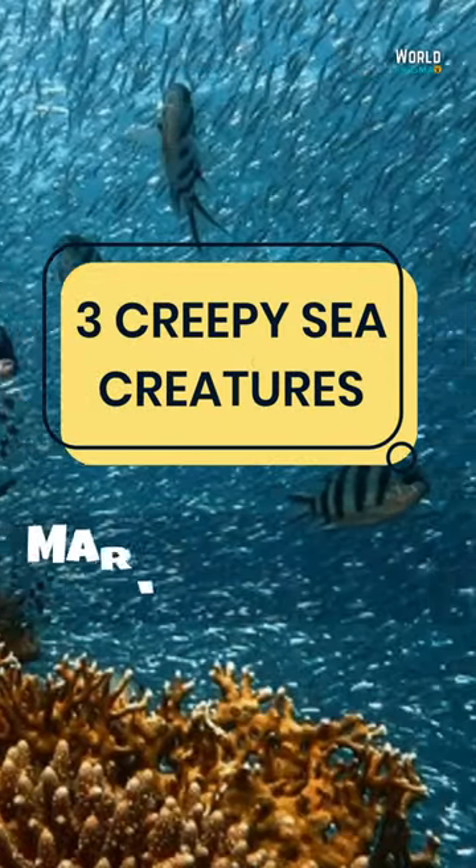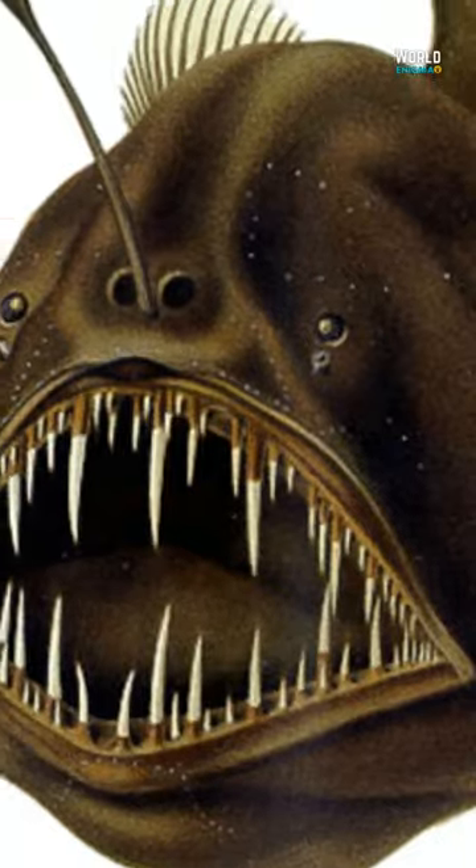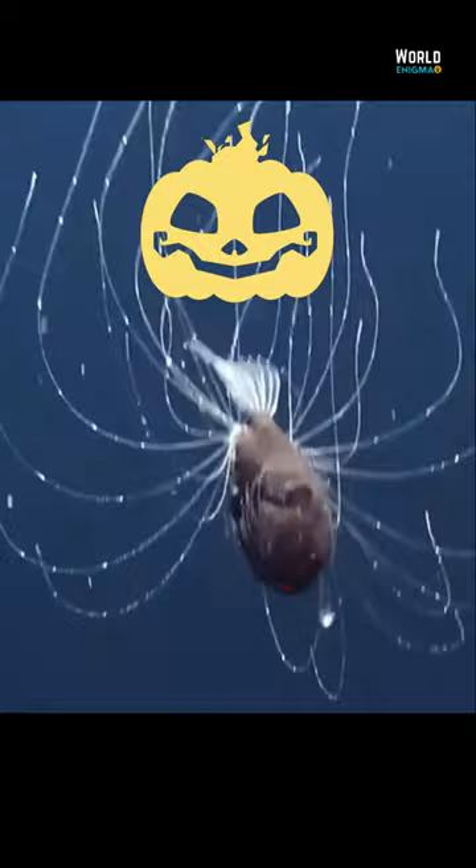Three Creepy Sea Creatures Deep in the Mariana Trench. The anglerfish has a special rod with a flashlight on its head, used to lure its prey. It's a special gland with bacteria inside it. It can control turning on or off its flashlight. Other fish approach the light and become its prey.